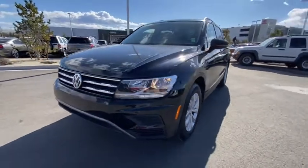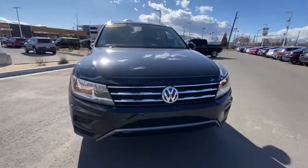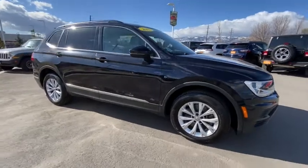Take a ride in the 2018 Volkswagen Tiguan. With the Volkswagen Tiguan, it's good to be turbo. Turbo with class. This vehicle has less than 30,000 miles.